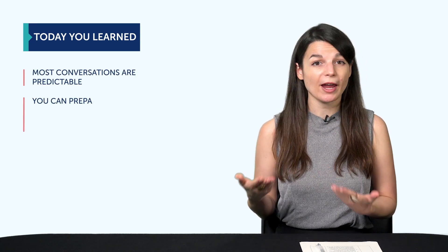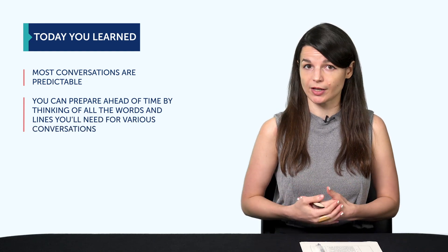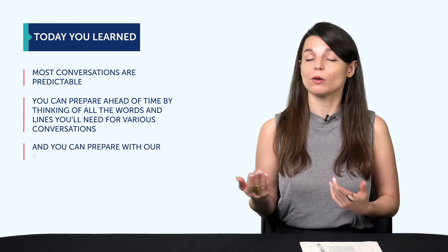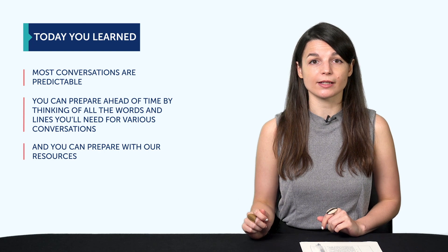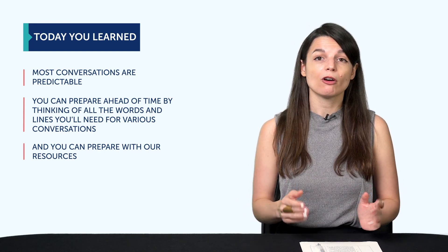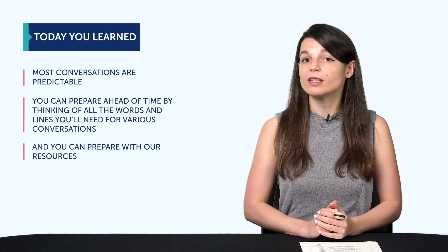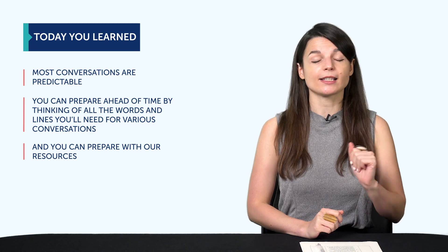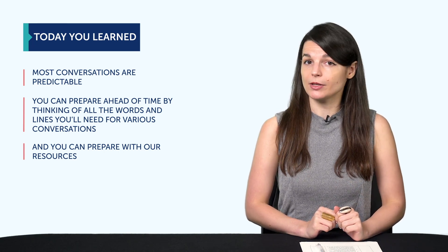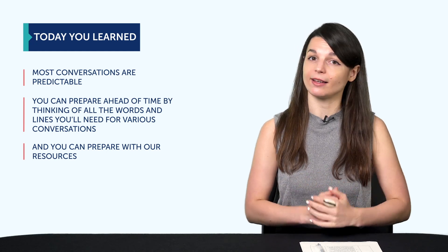So let's recap. Most conversations are predictable. You can prepare ahead of time by thinking of all the words and lines you'll need for various conversations. You can prepare with: one, our audio and video lessons; two, conversation tracks; three, lesson notes; four, free PDF cheat sheets; five, looking up specific topics in the lesson library; six, asking your Premium Plus teacher; and seven, by manually coming up with a list of words and phrases and translating them.